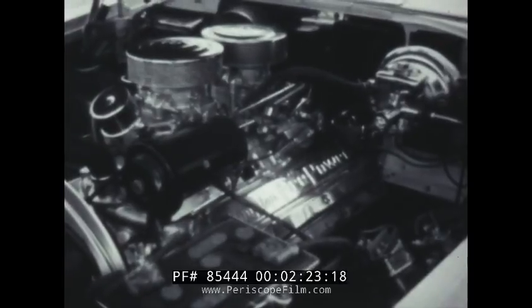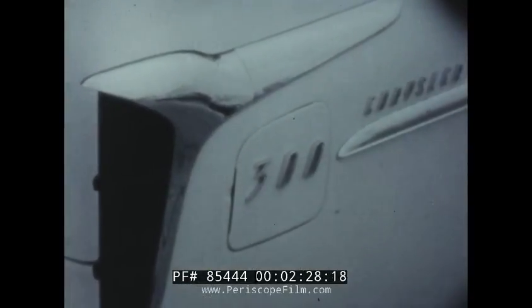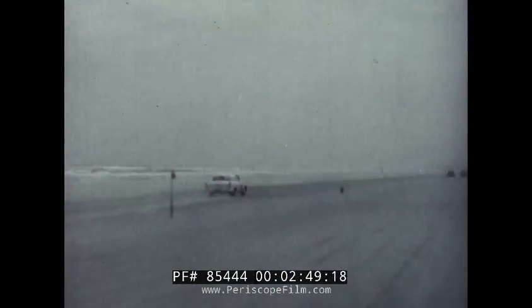The grille of the first 300 was borrowed from the Imperial. The emblem was a racer's checkered flag, and the Firepower V8 had a full race camshaft and dual four-barrel carburetors — 300 horsepower that could deliver more than 135 miles per hour. That first 300 series took the NASCAR Grand National stock car championship as well as the AAA stock car championship. It burned up the sand at Daytona Beach to win the NASCAR national speed trial championship and the NASCAR national women's speed championship.